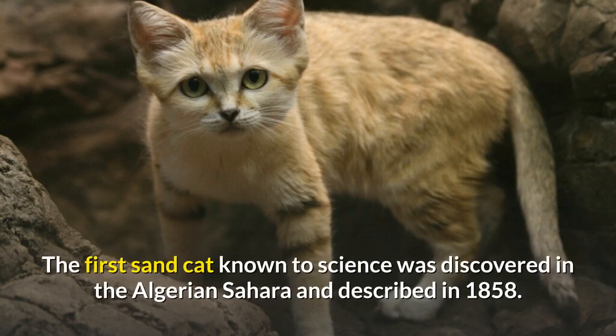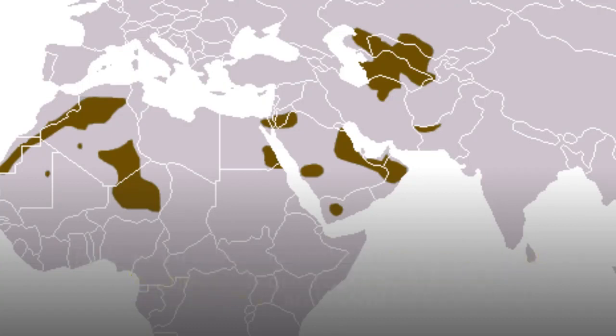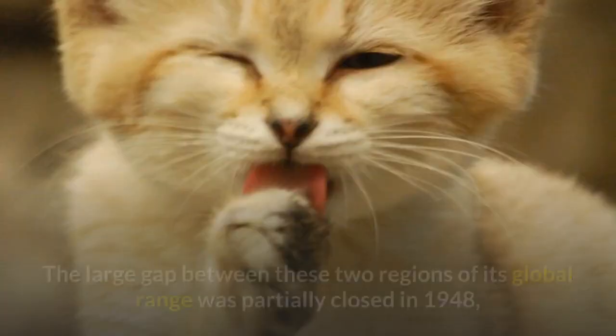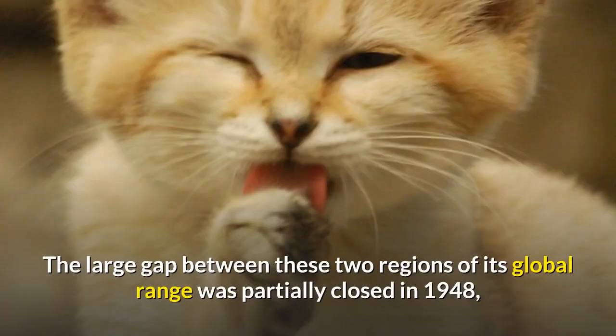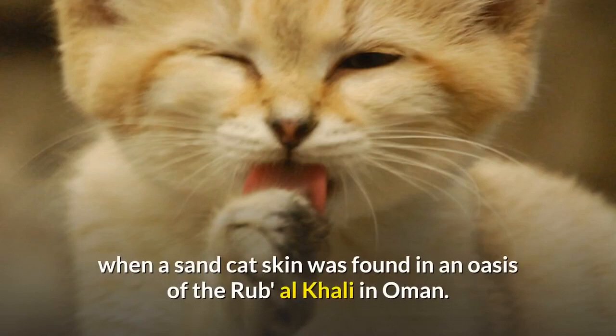The first Sand Cat known to science was discovered in the Algerian Sahara and described in 1858. To date, it has been recorded in several disjunct locations in Morocco, Algeria, Niger, Chad, and Egypt. In Central Asia, it was recorded for the first time in the mid-1920s in the Karakum Desert. The large gap between these two regions was partially closed in 1948, when a Sand Cat's skin was found in an oasis of the Rub al-Khali in Oman.